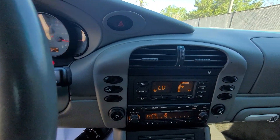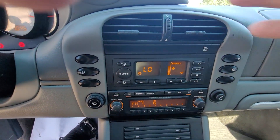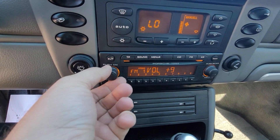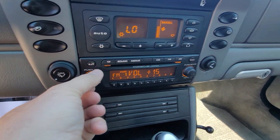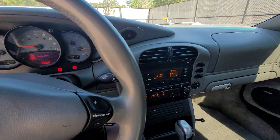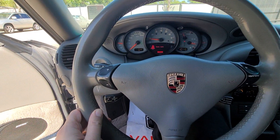No warning lights. The climate control is on, the air conditioning is freezing. The sound system in this car is incredible — it's all Bose. It's got the sport steering wheel.